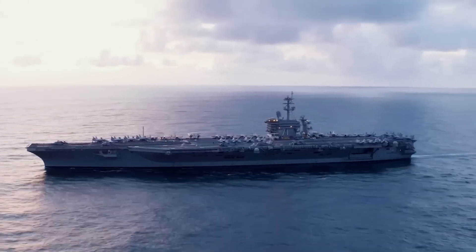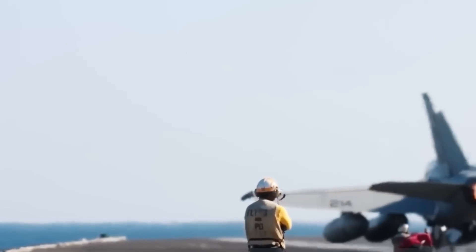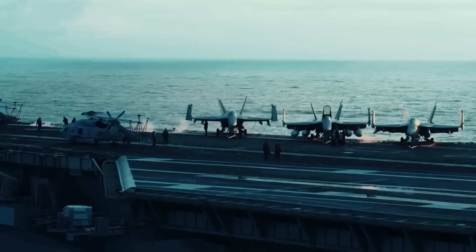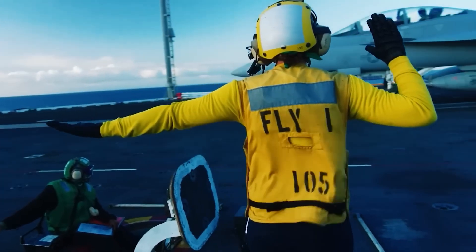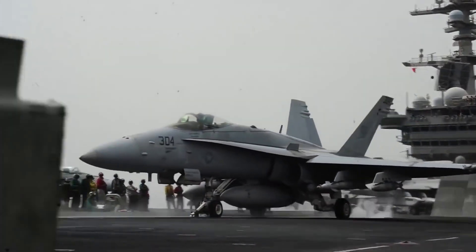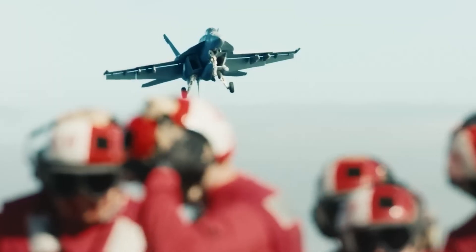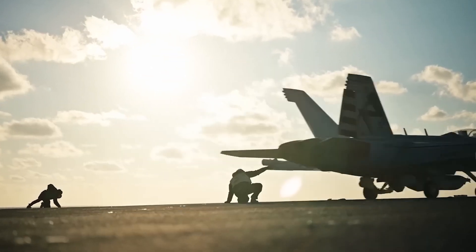One major difference between the new ships and the Nimitz class aircraft carriers is the use of electromagnetic catapults (EMALS) compared to traditional steam devices. EMALS provide greater impulse thrust while reducing overall weight. For Gerald Ford class ships, the launch rate is stated at 160 aircraft launches per day, with peak capability up to 220 — compared to 120 for Nimitz class carriers.